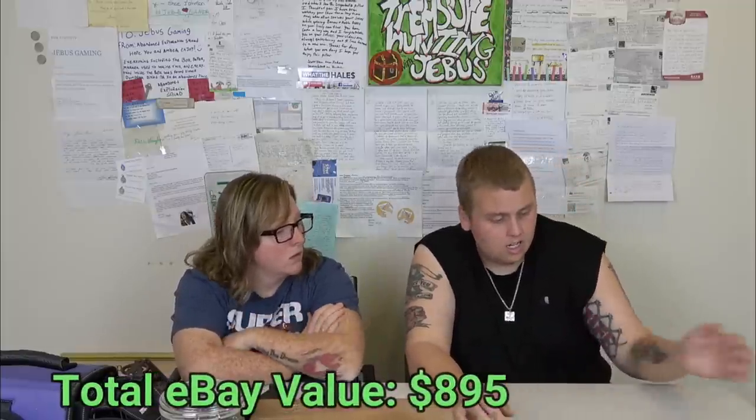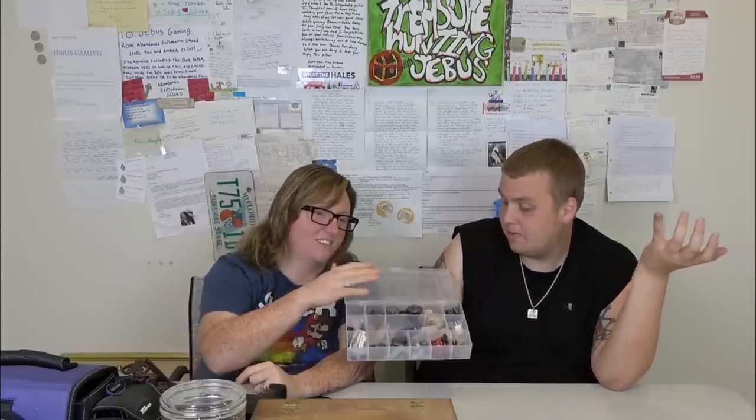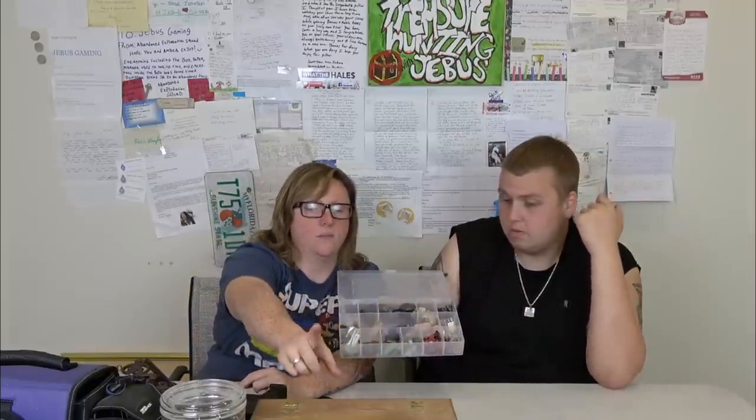We also have another container full of more gemstones and rocks of all kinds. The only one I can ever identify is amethyst — everything else is just gems to me. This whole container along with the other one will probably be lotted up together since it's all the same kind of stuff just in two different boxes.